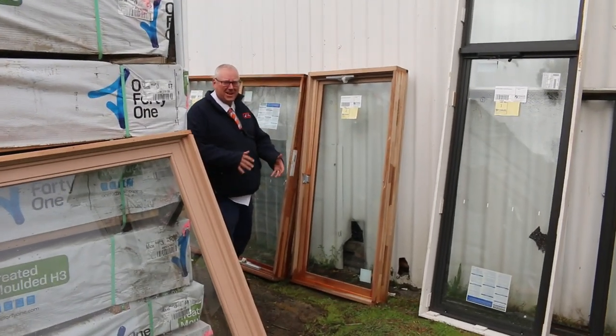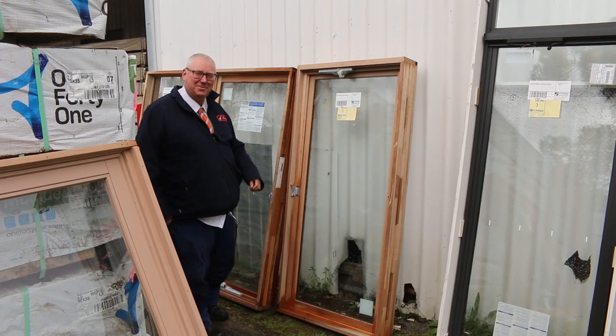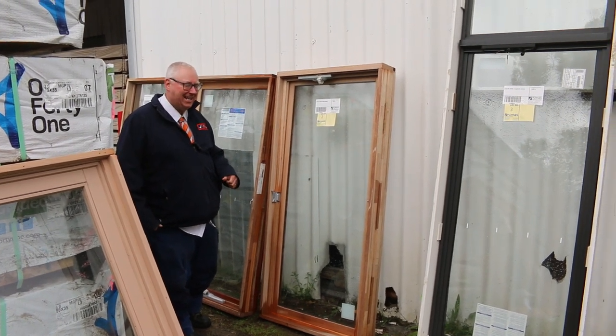Hello! Michael from Files here once again for Tuesday afternoon preview. Tomorrow's auction is Wednesday the 17th of May 2023 at 10 a.m.